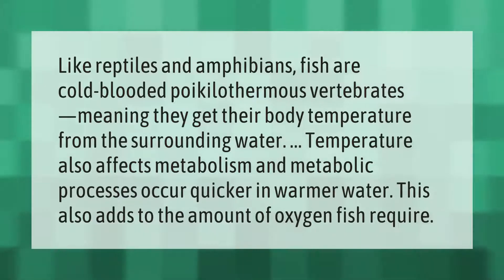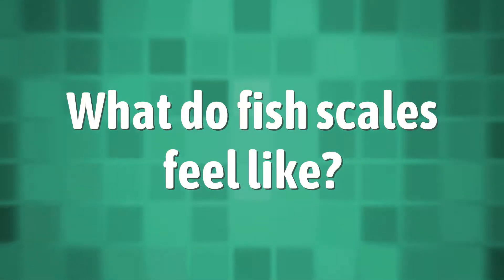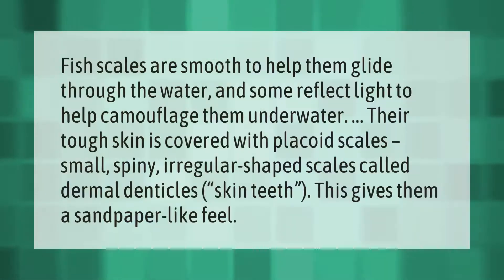Being cold-blooded means fish get their body temperature from the surrounding environment. Water temperature also affects metabolism, and metabolic processes occur quicker in warmer water. This also adds to the amount of oxygen fish require.